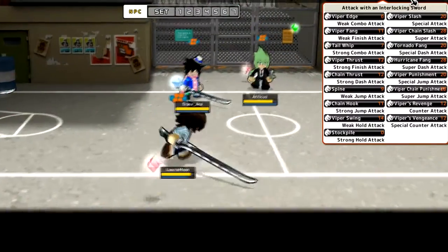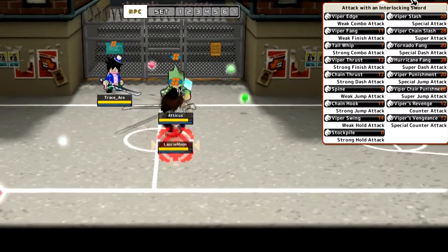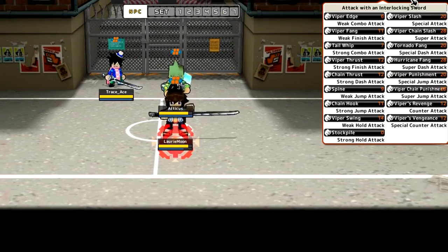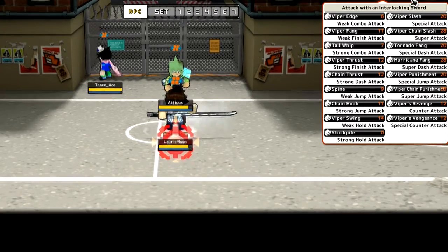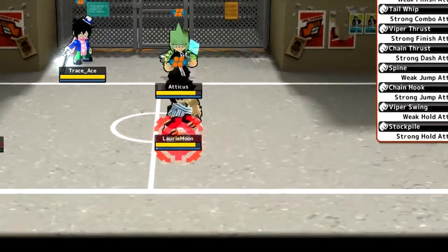To counter that you use the strong hold, which is the attack called stockpile — your MP goes up like crazy. Almost a quarter of my MP went up in one swoop. And if your MP is full you can keep doing it to make it go up just a little bit more — my MP has actually gone above its limit.